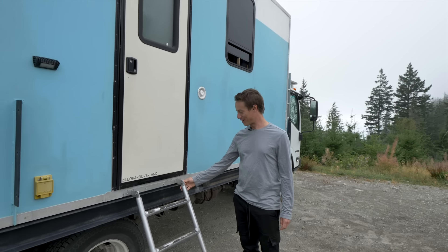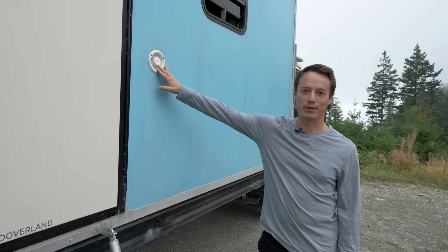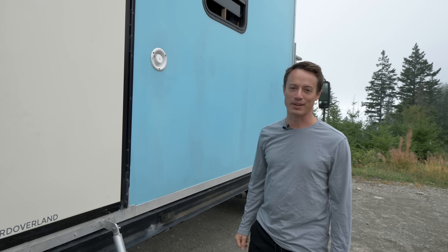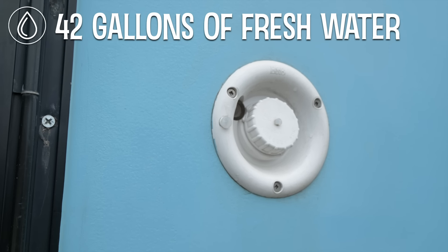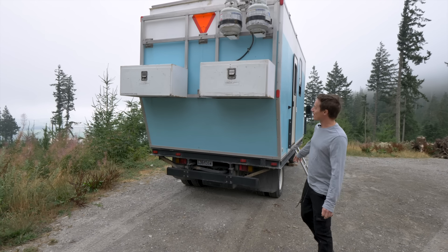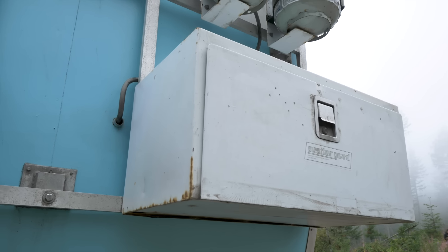Right over here I've got a ladder that bolts on — pretty straightforward and easy. This is my water intake. I have a 42-gallon fresh water tank and a 42-gallon gray water tank. When I fill it up, 42 gallons lasts quite a long time — multiple weeks.